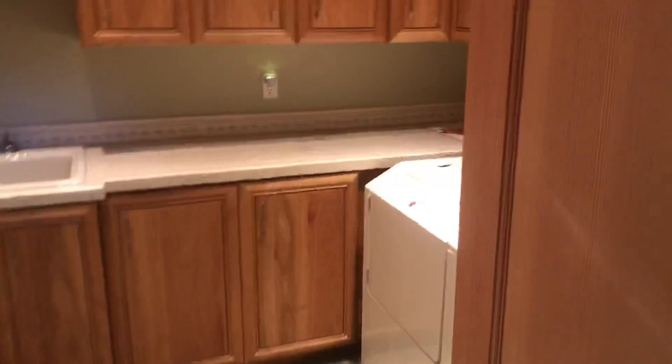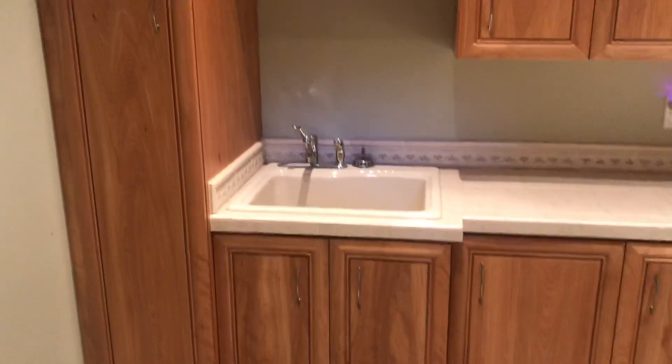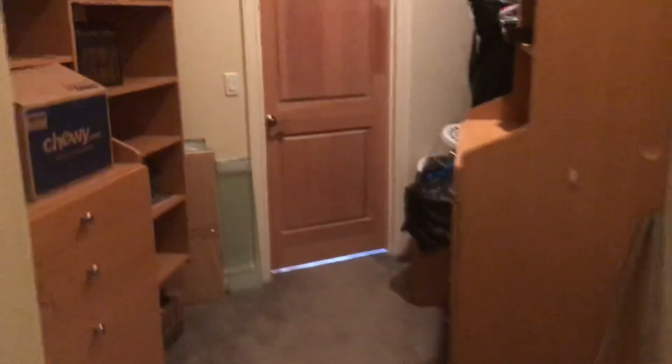This is the laundry room. This is a really nice laundry room. This floor has some staining, but I think we decided all the carpets need to be replaced in this house most likely. And it goes back to just kind of like an extra storage area.